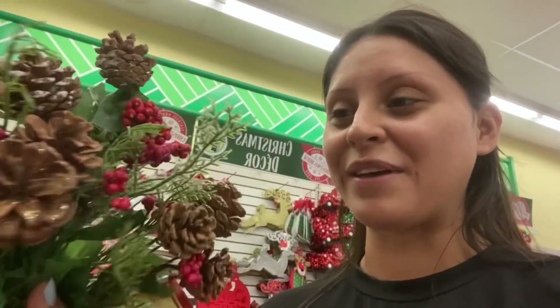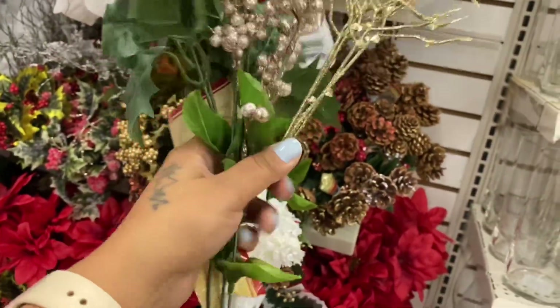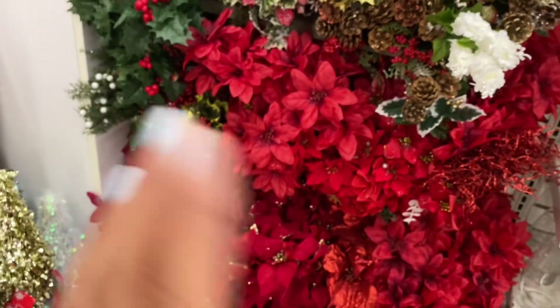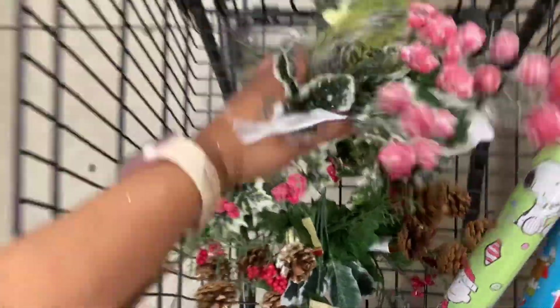In the last vlog I showed you guys I was doing a little DIY. The dollar store I went to didn't have everything I needed, so I came to a different one. I came across these and I feel like they'd be really cute on my tree — look at all these different ones scattered around. These would be super cute too, or this one with some little red flowers and some ribbon around the tree.